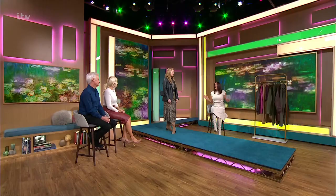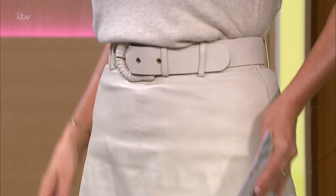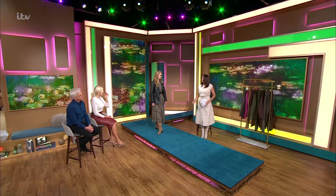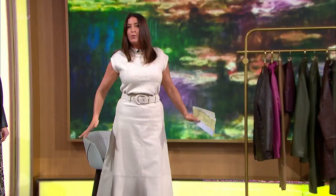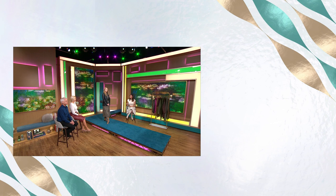Lisa also reveals her own skirt — a classic A-line from Zara at £45.99, which hugs in at the waist and balances proportions. The belt comes with it and makes the waist look tiny. Thanks to Lisa and all the models — if you'd like to get your hands on anything seen today, download the free This Morning app and head to 'Shop the Show.'